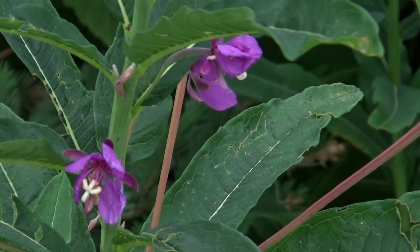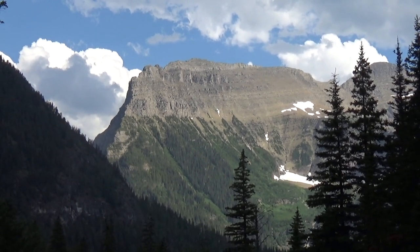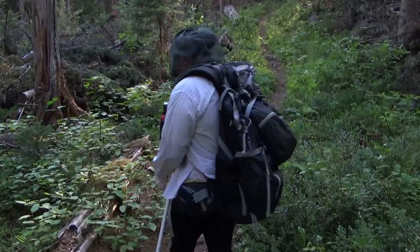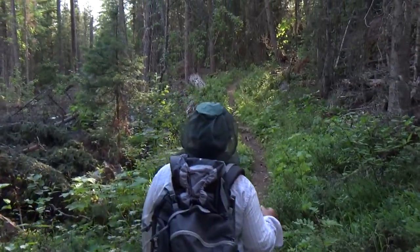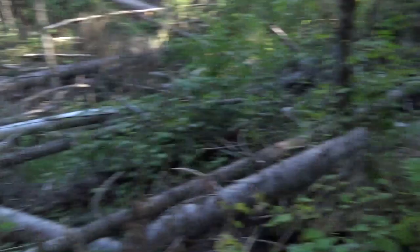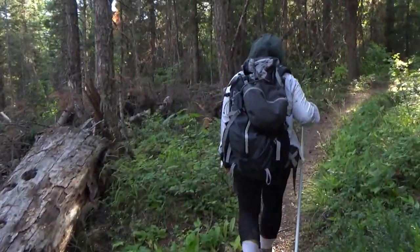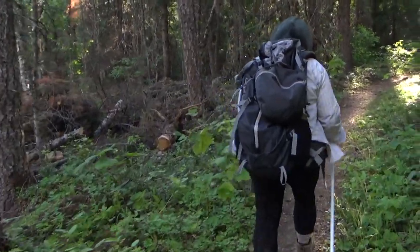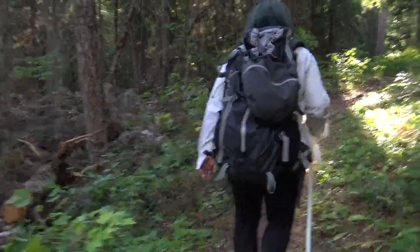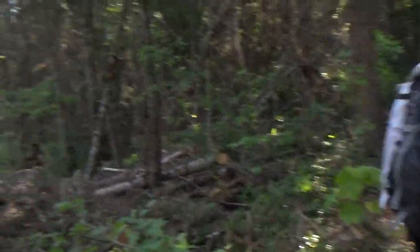That was around ten and a half miles and 1,250 feet of gain total. We are beat. We are about a mile away from camp, so that's about it for this hike. We started about 10:30 in the morning and it's a little after 7pm — we'll probably get back to camp just before 8pm. We took our time and enjoyed the heck out of it, and we hope you do the same when you go out.